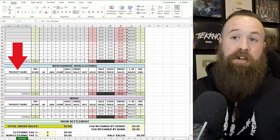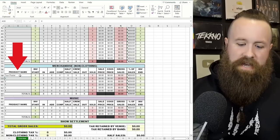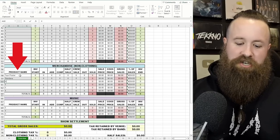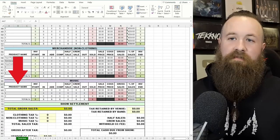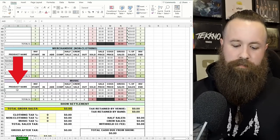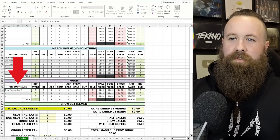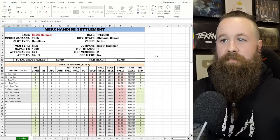Going down to our non-clothing merchandise: let's say we have a tour poster, a bandana, and a keychain. And then under music, let's say we've got a CD — the Death Hammer CD. We'll call it 'Total Destruction.' So those are going to be our items for this settlement: tour tee, tour hoodie in all sizes, plus poster, bandana, keychain, and the Total Destruction CD.